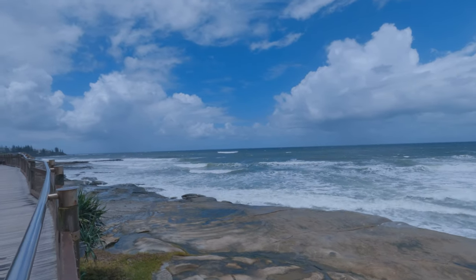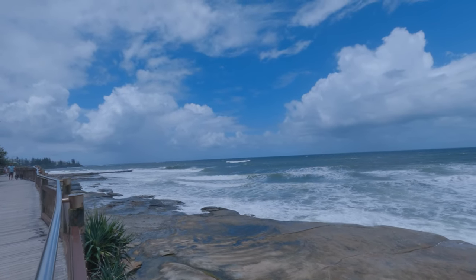You can see the point in the distance just north of Kings Beach, which was our vlog last week.